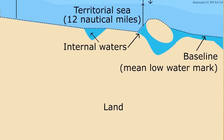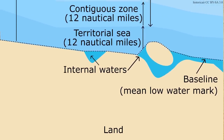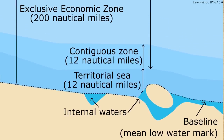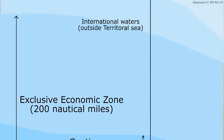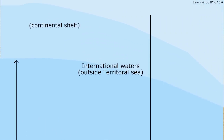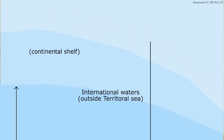At its most basic, the principle of mare liberum holds that a nation only has sovereign jurisdiction over those waters it can practically police — all lakes, rivers, and bodies of water within its borders, and a narrow strip of ocean extending from its coastline, known as territorial waters. Initially this limit was set at three nautical miles — equivalent to 1.51 statute miles or 1.85 kilometers — the maximum range a cannon of the era could fire with accuracy.